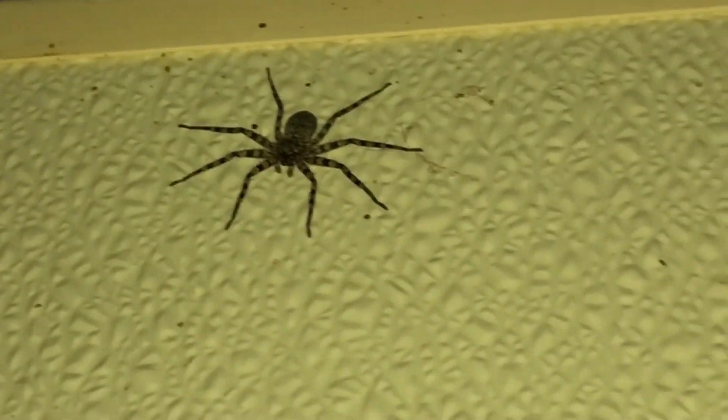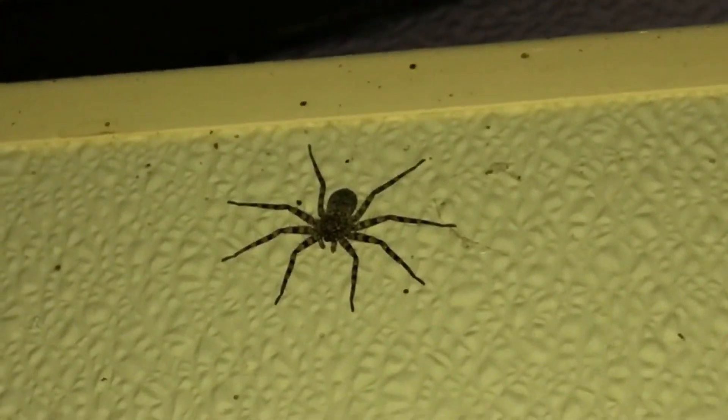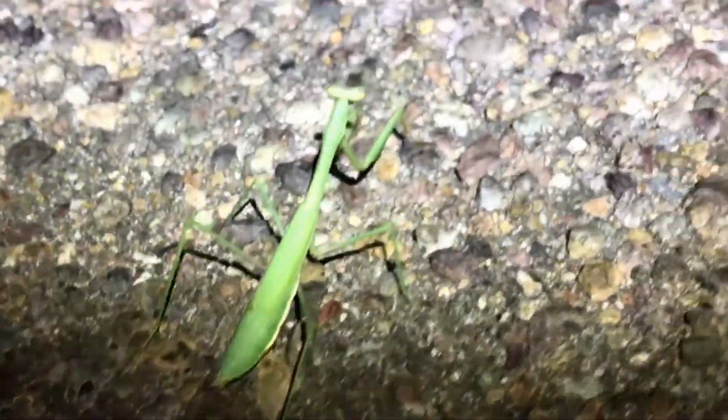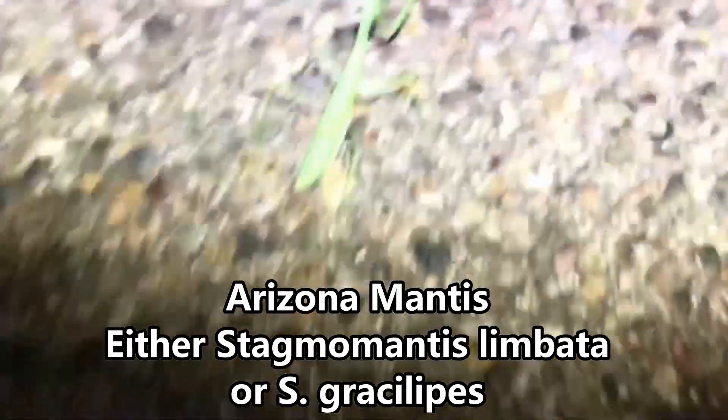It's not exactly what you want greeting you right above the restroom stall. It looks almost like a Huntsman spider — quite large. And just briefly, there's a mantis running across the road. This is probably one of the native Stagmomantis species, which is cool. We're just gonna move him out of the way.